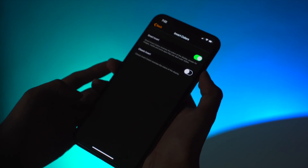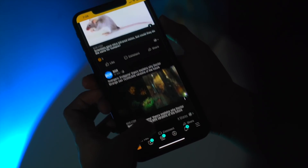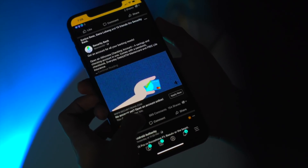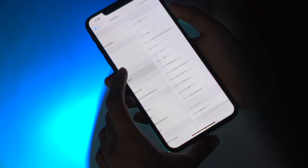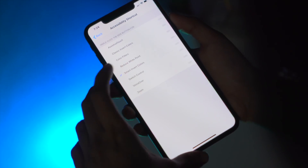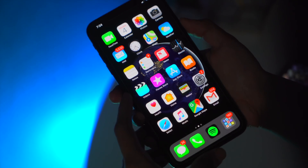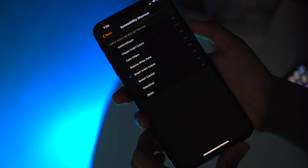If you want dark mode for your entire iPhone's UI, you may or may not know this yet, but when you turn on the Smart Invert feature in the settings, you get an almost complete dark mode for your phone. Do note that this is only available on iOS 11 and later. You can make a quick shortcut for it by going to Settings, tapping Accessibility, going to Accessibility Shortcut, and hitting Smart Invert Colors.